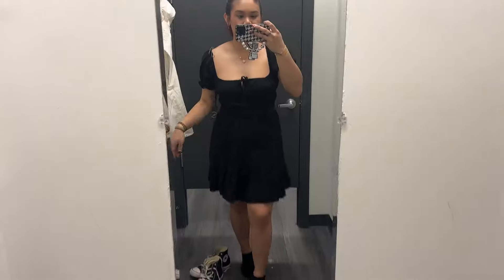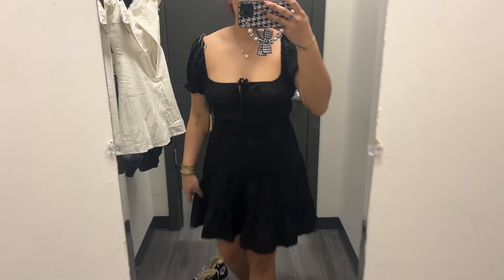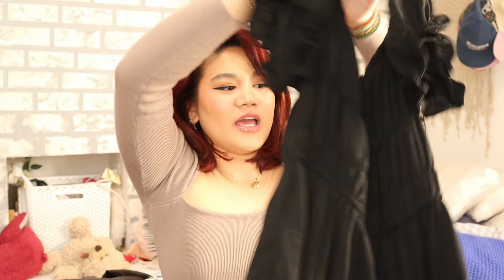Next up we have this black flouncy dress. Super cute. I love everything about this dress — it is the most comfy dress I've picked up so far. It's nice and stretchy. It's black, so it can be paired for night or daytime looks. This still has the tag and it's from Liberty Love. Super cute and flouncy — perfect for the warmer weather to come.